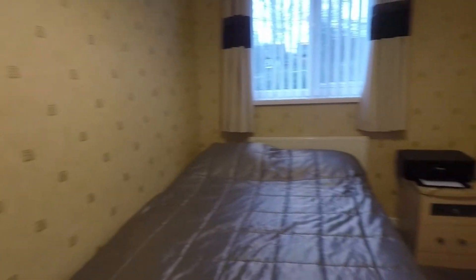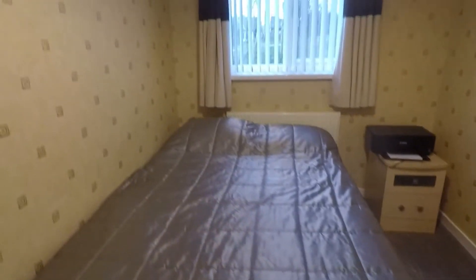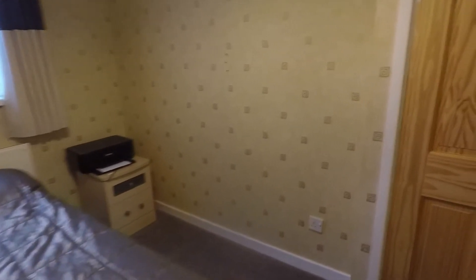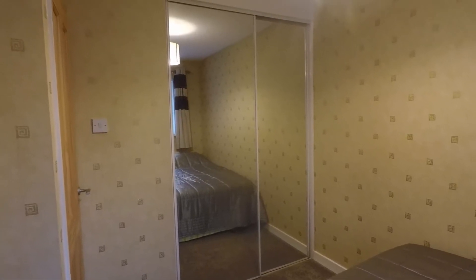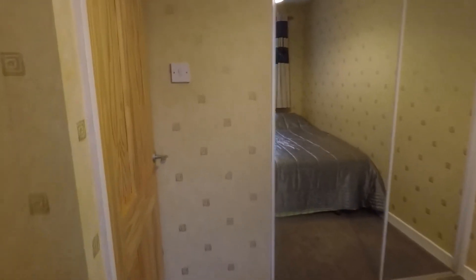Heading into bedroom two, which overlooks the rear garden. As you can see there is space for a double bed, making it an ideal spare room, study, or second bedroom. It's nicely and neutrally decorated, a good practical size, and features built-in mirrored wardrobes, which help create more space and reflect light — ideal for storage.